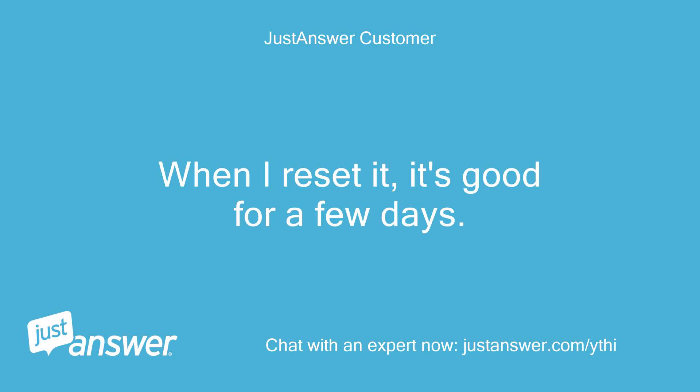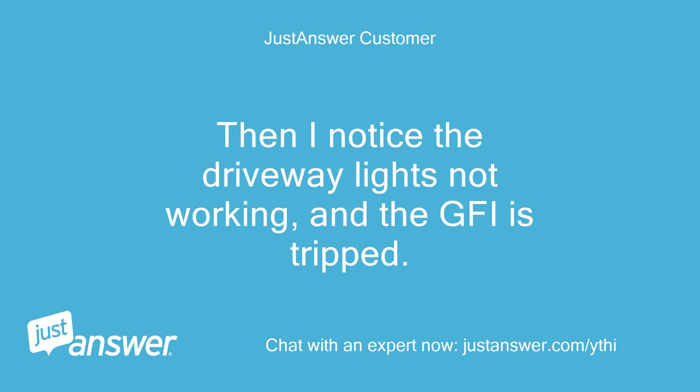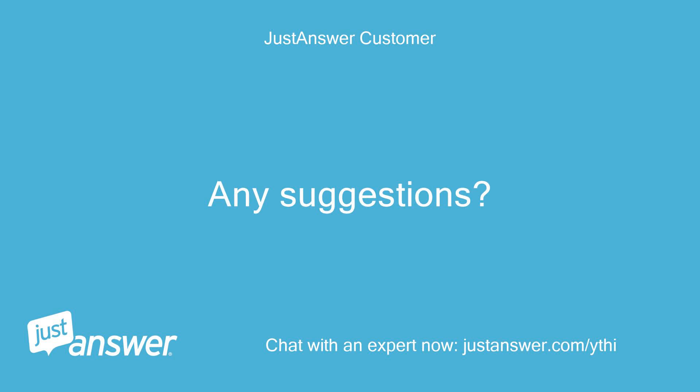When I reset it, it's good for a few days. Then I notice the driveway lights not working and the GFI is tripped. Any suggestions?